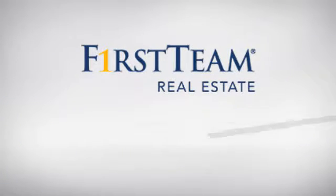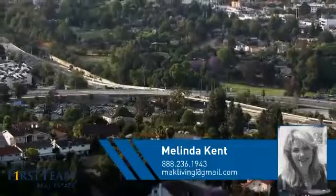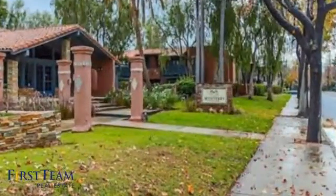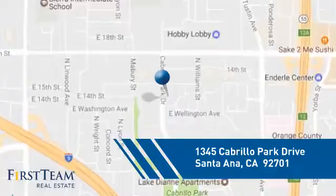At First Team Real Estate, you'll find just the right home for you. This video is brought to you by your real estate agent, Melinda. This condominium is a great choice for those who want the privacy and easy maintenance of condo living, and it's located in the Santa Ana area.